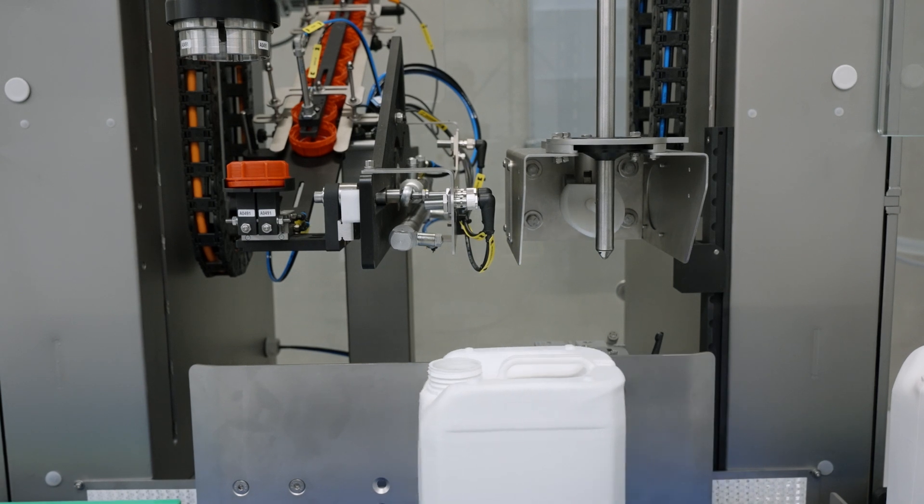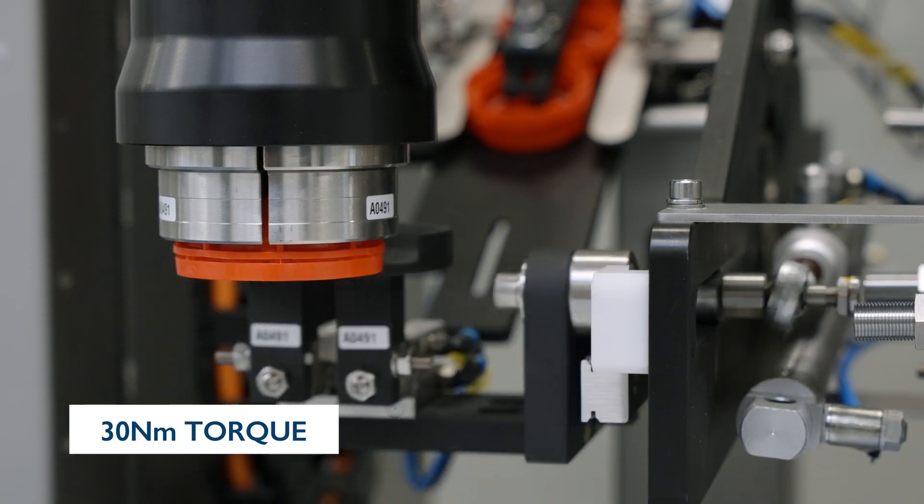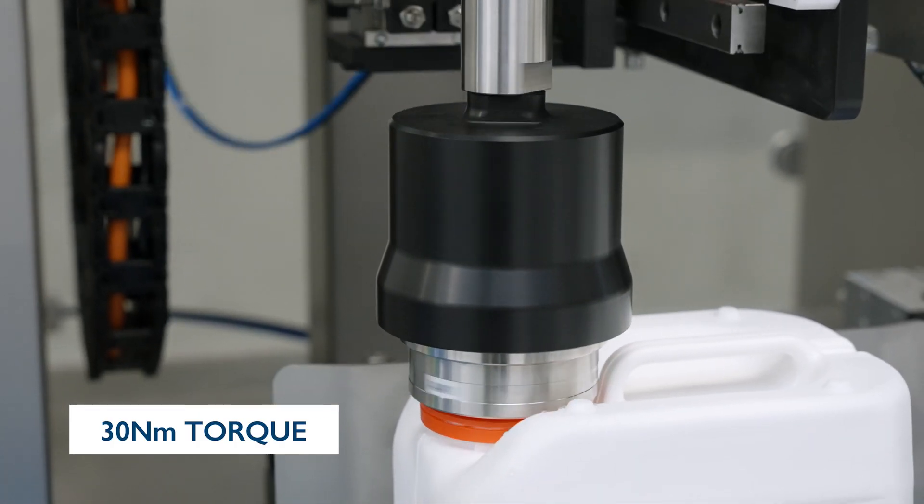Once filled, the containers transfer to the capping section. A servo-driven capping head guarantees every closing torque, up to 30 Nm.